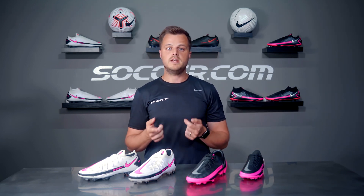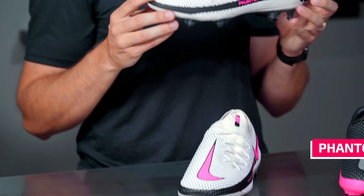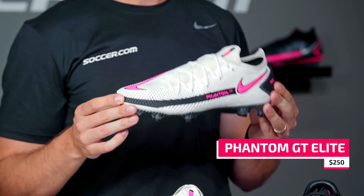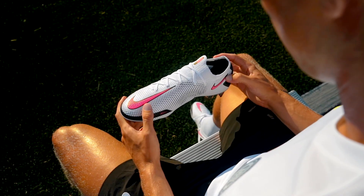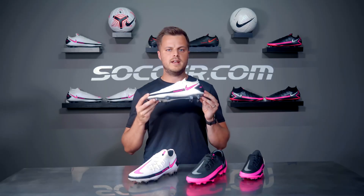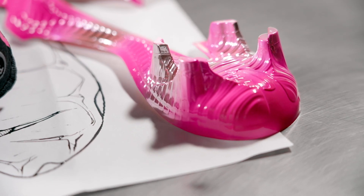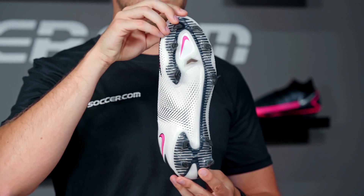The differences in price between each tier basically boils down to the performance features and differences in the materials used. With a price tag of $250, the Phantom GT Elite features the latest and best in soccer cleat innovation. Utilizing data-driven design and player feedback, Nike developed Generative Touch — a grippy texture across the Flyknit upper that enhances your control on the ball. It also features the HyperQuick system, which combines a tuned chassis with an open arch plate for lightweight stability.